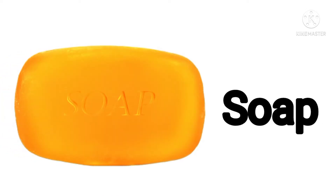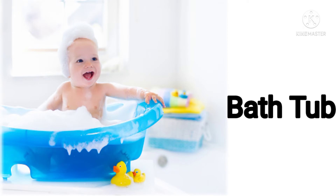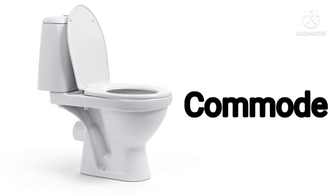This is a soap. We use soap to clean our body while taking a bath. Very good! Next one — can you guess what is this? Yes, this is a bathtub. Amazing!